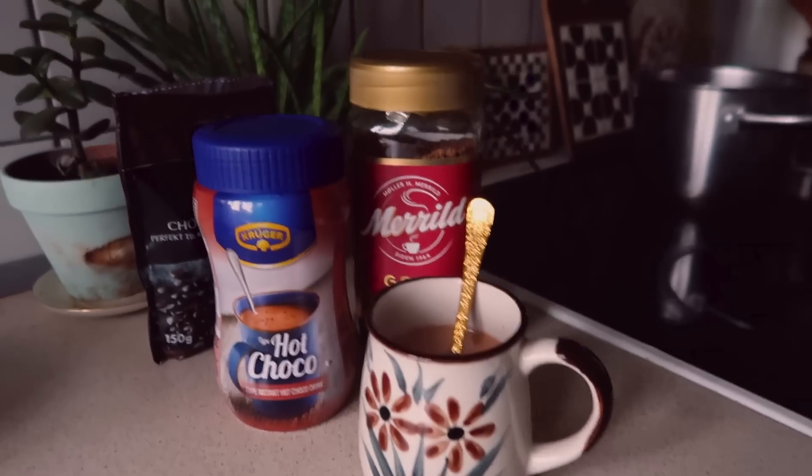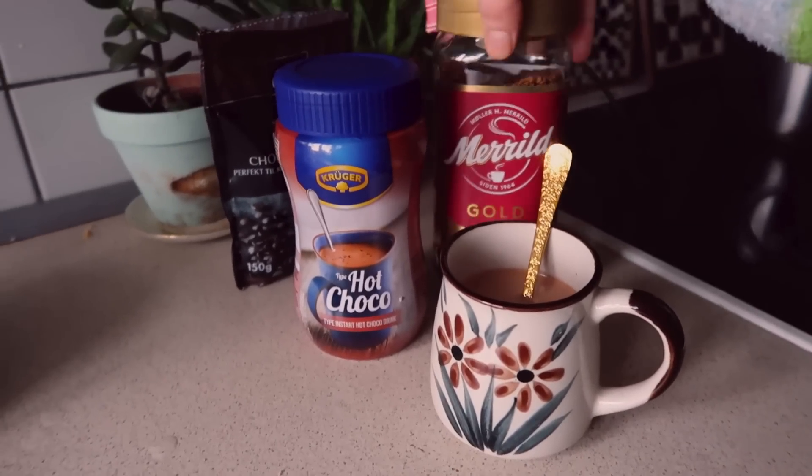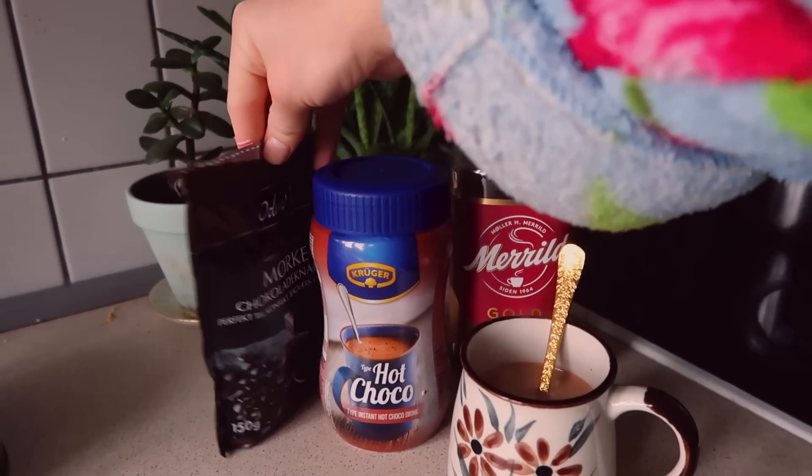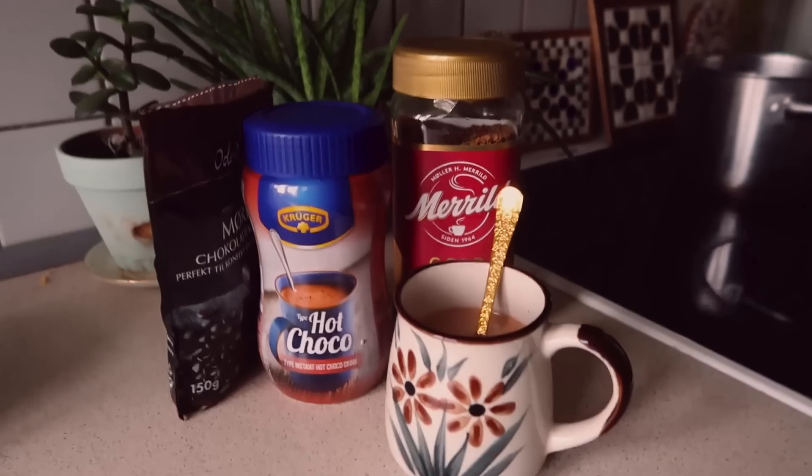This is my new thing in the morning — I mix coffee with hot cocoa and then dark chocolate buttons, just a few, to give it a chocolate taste.